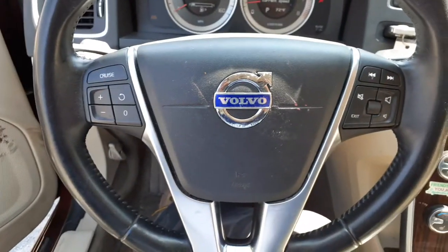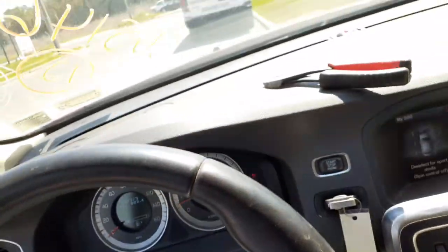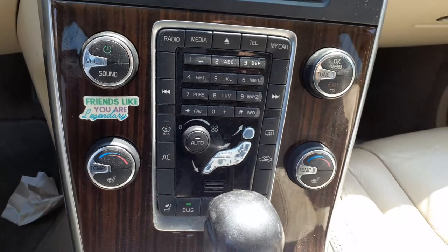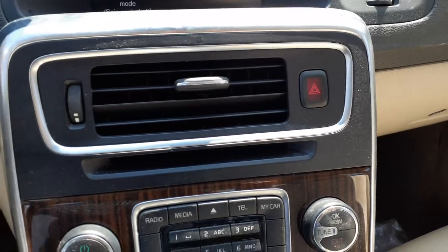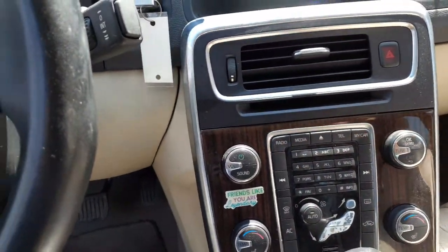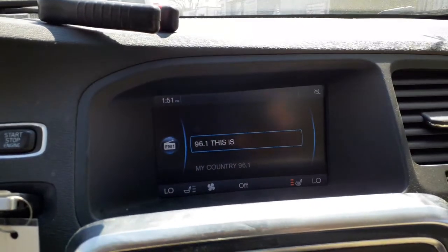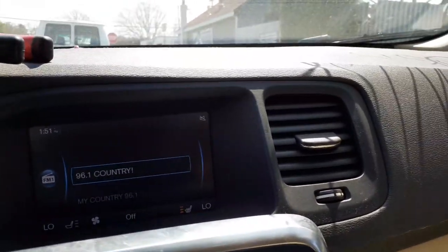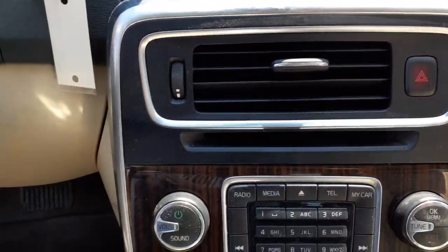Steering column — black in color, tilt, cruise, delay, info, radio control, all that. There's your radio. Radio is all there. You might want to take a better look — this may not be navigation. I don't see anything in here for navigation, but anyway.